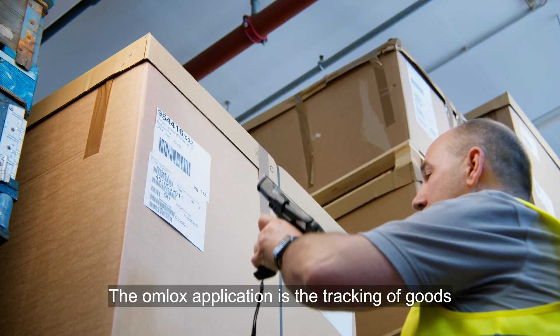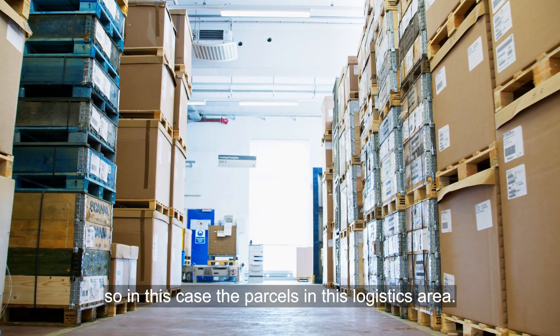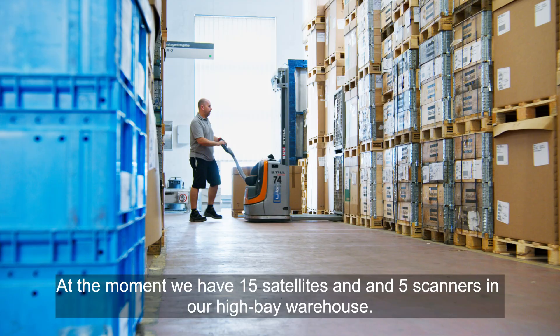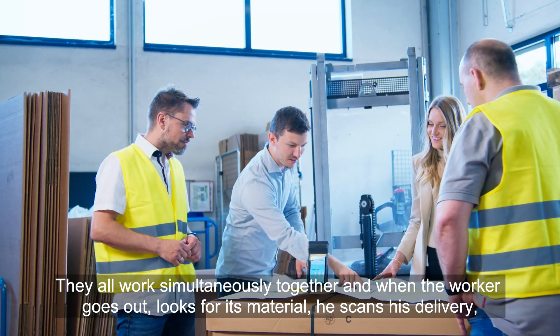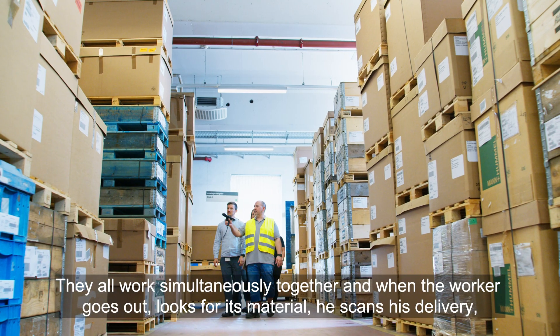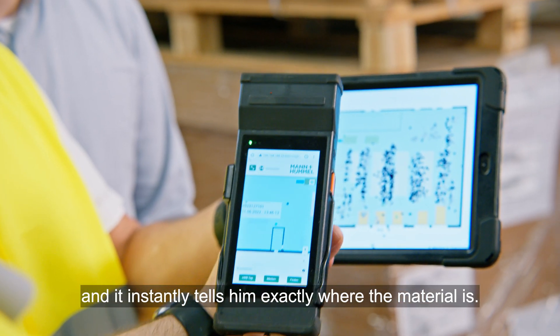The OMLOCKS application is the tracking of goods — in this case the pallets in this logistic area. At the moment we have 15 satellites and five scanners in our warehouse. They all work simultaneously together, and when the worker goes out, looks for material, he scans his delivery and it instantly tells him exactly where the material is.